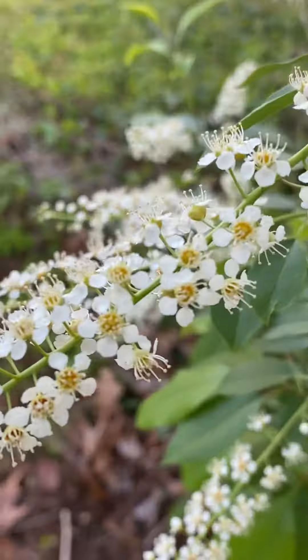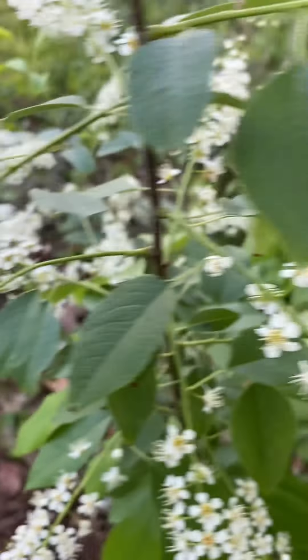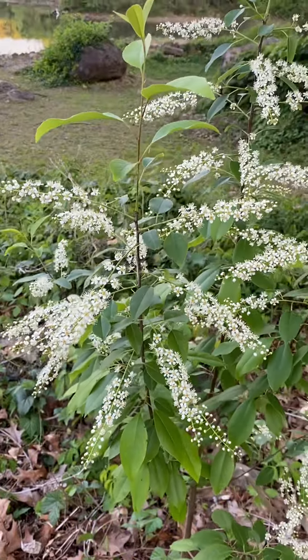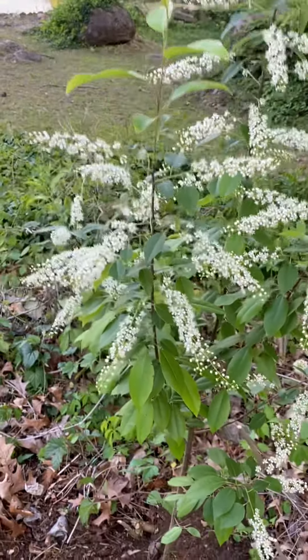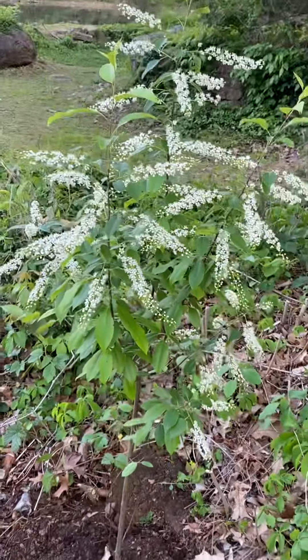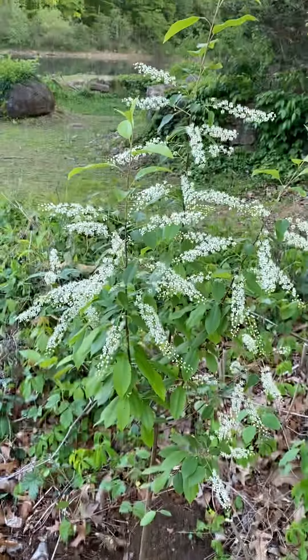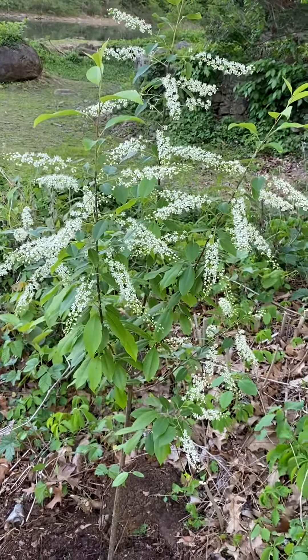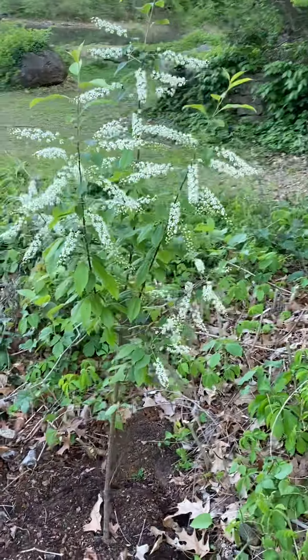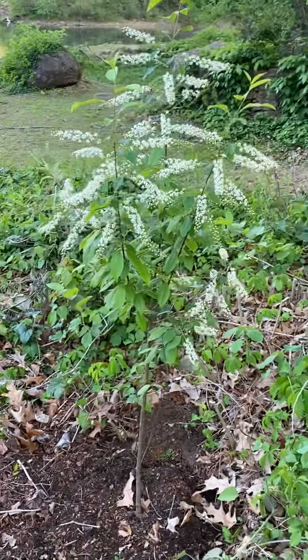The nectar from these flowers is going to be enjoyed by a lot of butterflies and bees, because this right here is a host plant for about 200 different species of butterfly. So it's a really great tree for naturalization and for the wetlands.